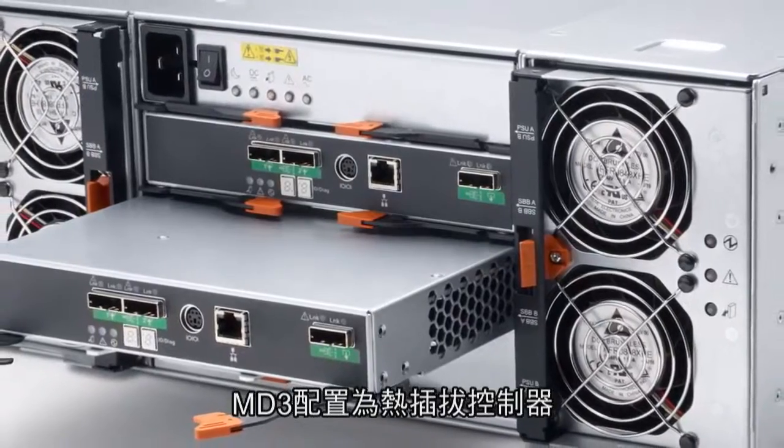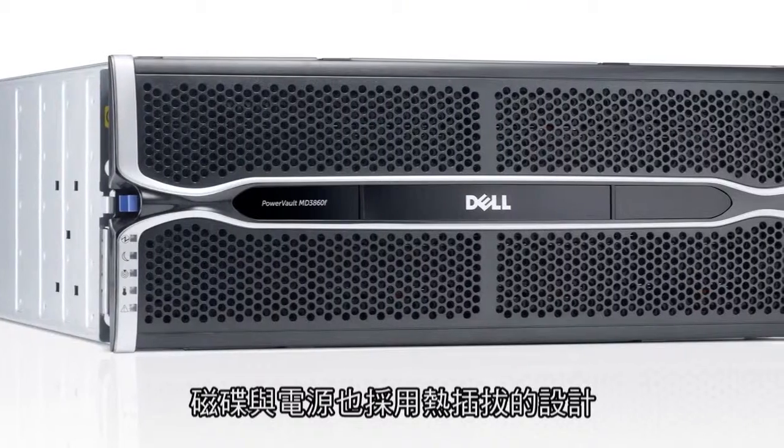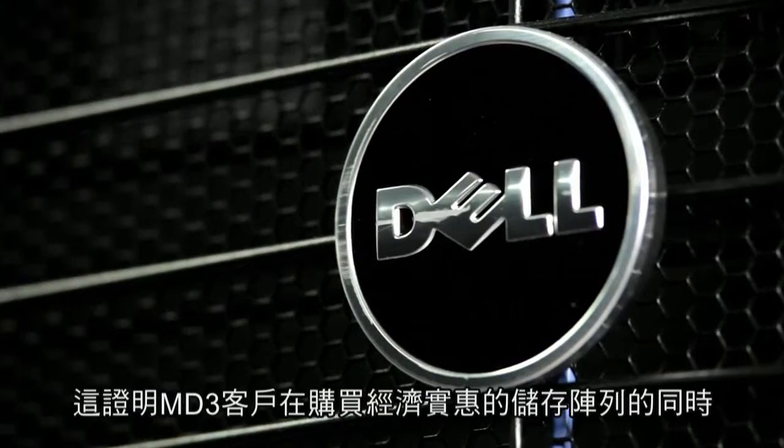The MD3 has controllers that are redundant and hot-pluggable; the drives and the power supplies are also hot-pluggable. It has software features that allow the drives to self-heal in case of some sort of disruptive event, proving that MD3 customers do not have to sacrifice data protection when they acquire an affordable storage.